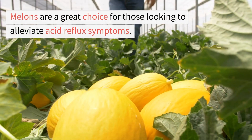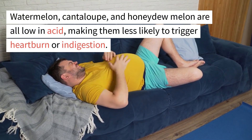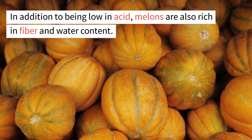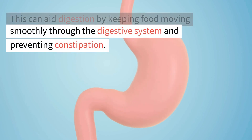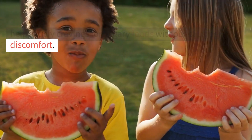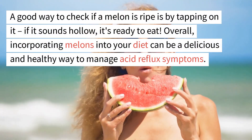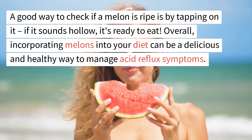4. Melons. Melons are a great choice for those looking to alleviate acid reflux symptoms. Watermelon, cantaloupe, and honeydew melon are all low in acid, making them less likely to trigger heartburn or indigestion. These juicy fruits contain high levels of vitamin C, which can help soothe inflammation in the esophagus. Melons are also rich in fiber and water content, aiding digestion and preventing constipation. When selecting melons, choose ones that are ripe but not overripe — a hollow sound when tapped indicates ripeness.